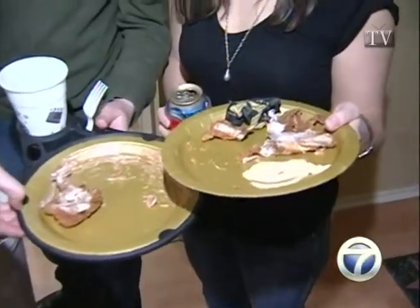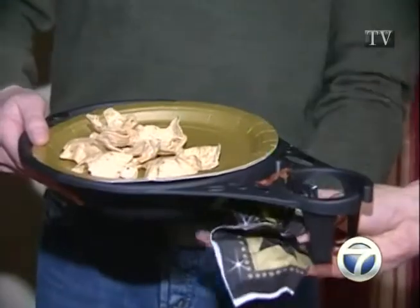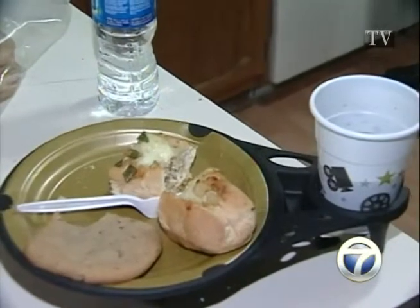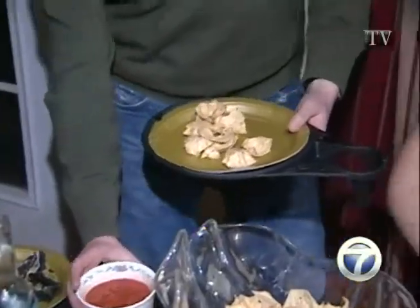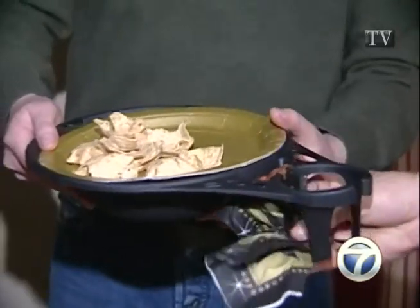We set out eight plate caddies at our annual Oscar party Sunday night. The food brought by our party-goers earned high praise, and so did the plate caddies. You could pour a drink without putting down your plate, and if you need to put your plate down, no problem — the plate caddy stays stable. Not only will it hold your plate, beverage, flatware, and napkin, but there's even a spot for condiments.